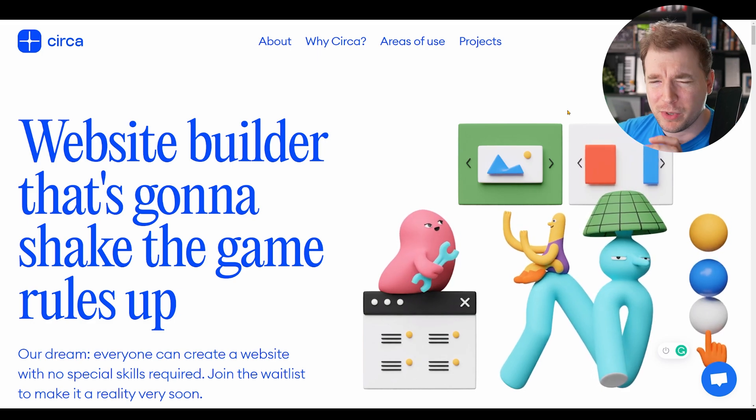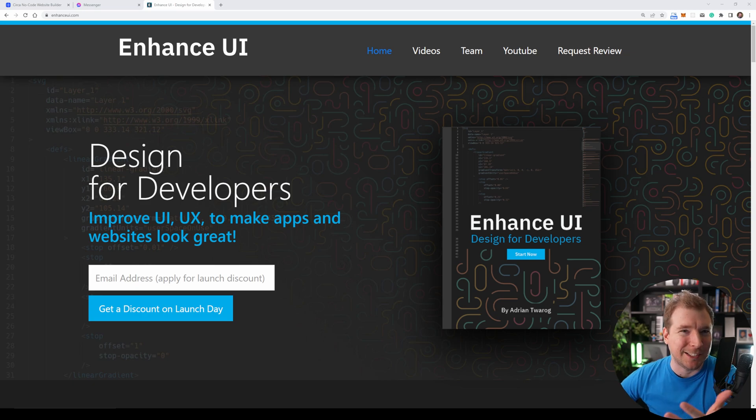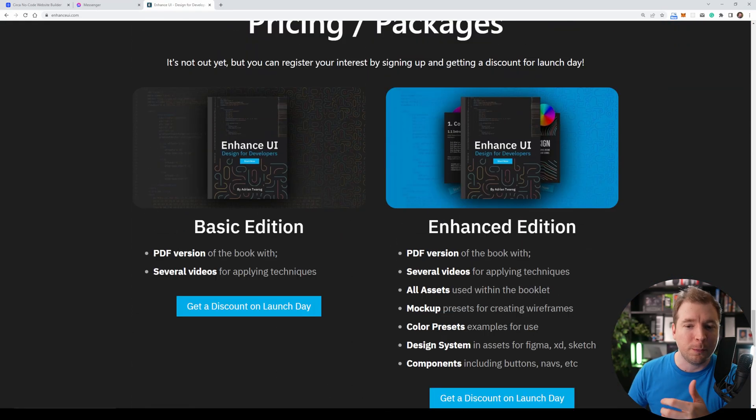This brings me to 'Enhance UI Design for Developers,' which is a book I've been writing for the last year and it's close to release. It's going to have hundreds of pages of different UI skills that you can apply to improve your own designs. If you want a discount, make sure you throw in your email address — it's going to come in two parts: a basic edition which will just be the PDF, and an enhanced version that will come with so much more including videos, project files, and assets. I hope you guys enjoyed this video — if you did, hit like and subscribe and I'll see you in the next one.